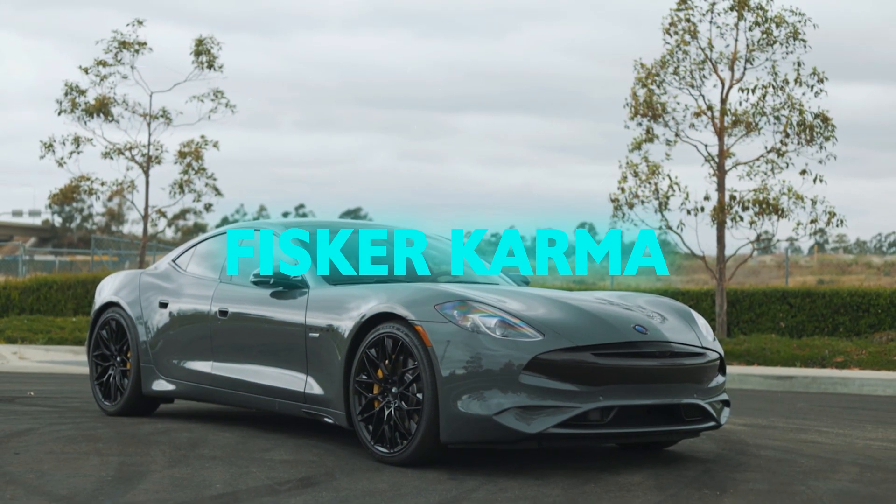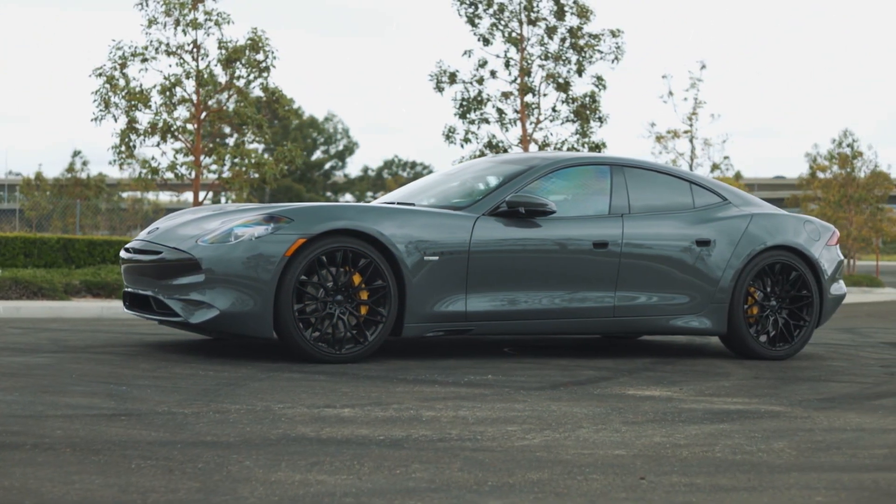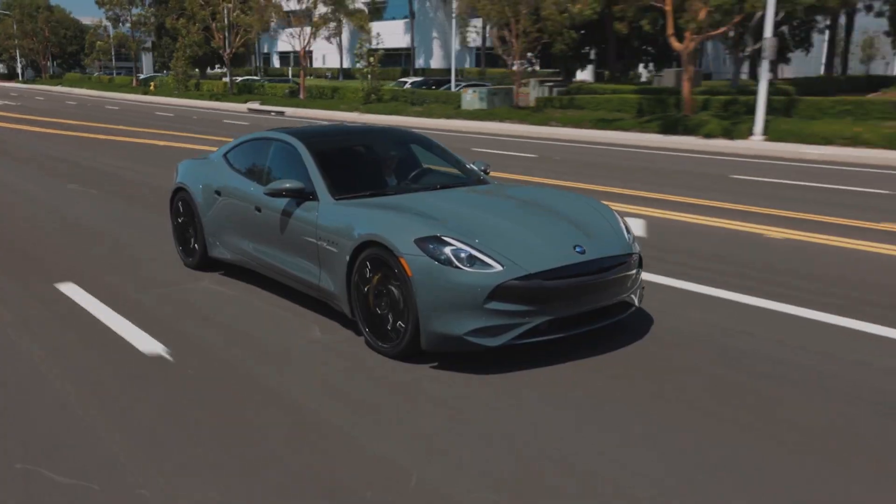Dive into the sleek, sultry world of the Fisker Karma, a car that looked like it was sketched by Zeus himself — if Zeus was into eco-friendly sports sedans, that is.